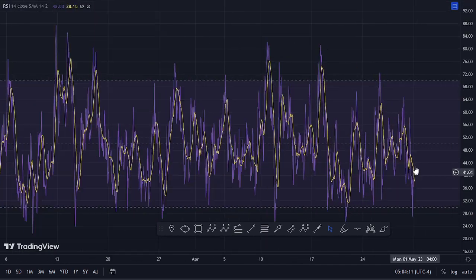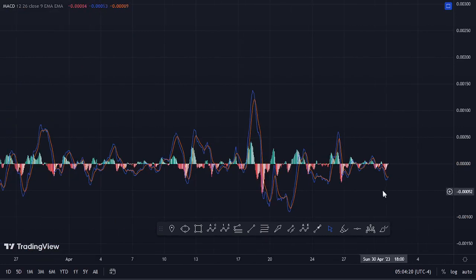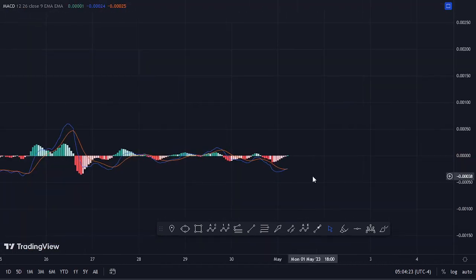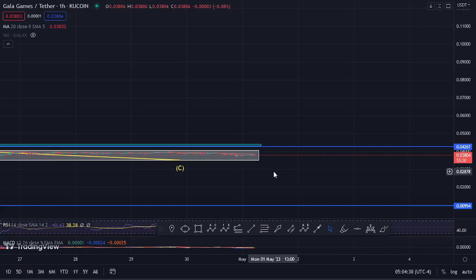Looking at the indicators: on the RSI we are trading at around the 43 mark, meaning we have massive room to support higher prices. Also looking at the MACD, we have been able to print a bullish cross on the one-hour MACD, suggesting that higher prices are coming our way. Let's be patient and see how that plays out, and I'll be keeping you updated.